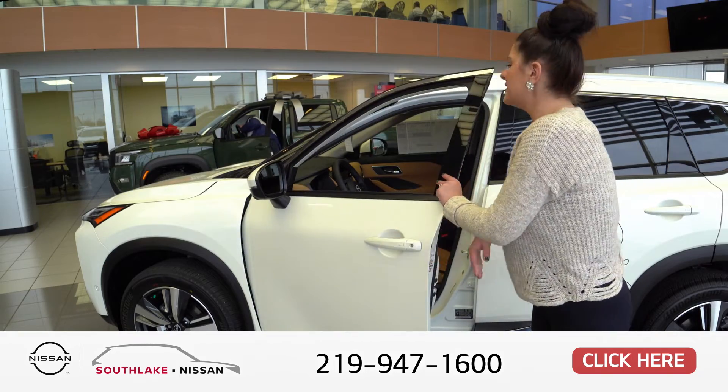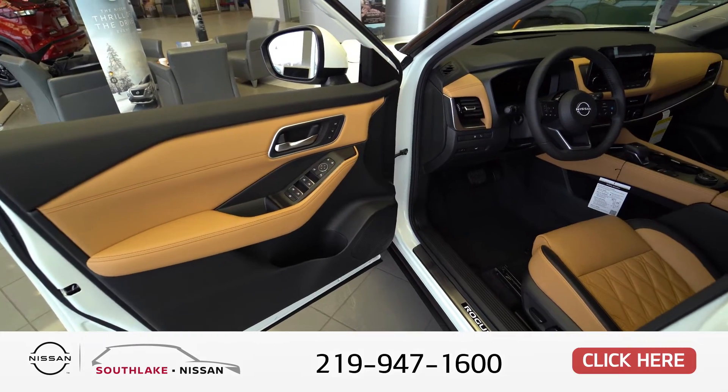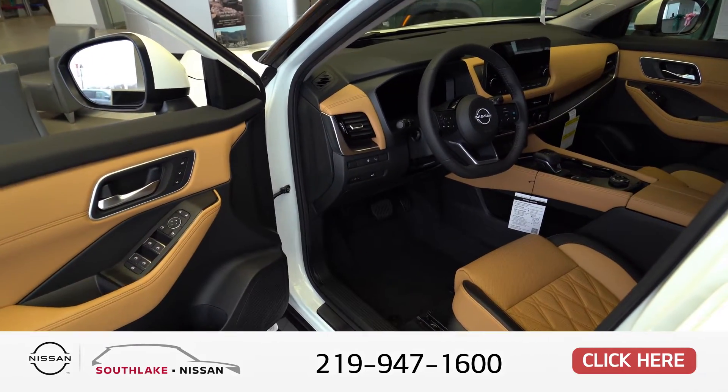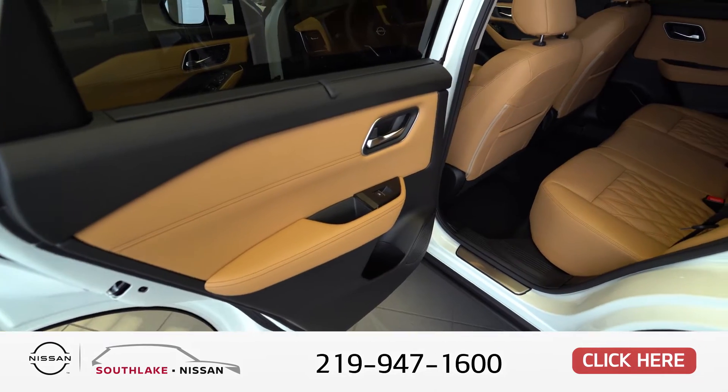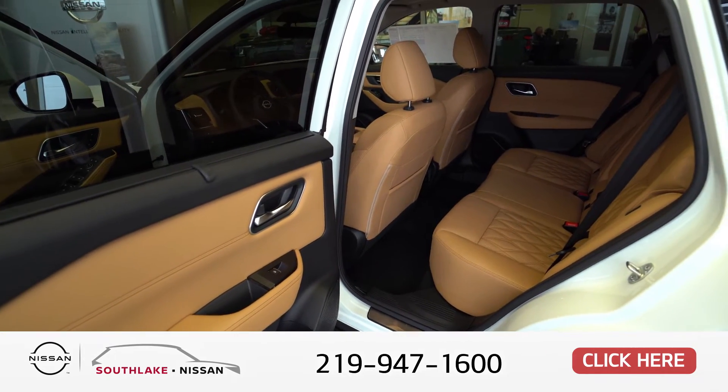If you take a look at the inside, it has the beautiful tan interior, it's got the heads-up display, and it has heated front seats and heated seats in the back as well.